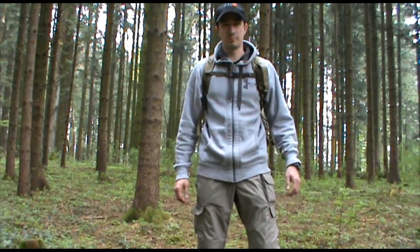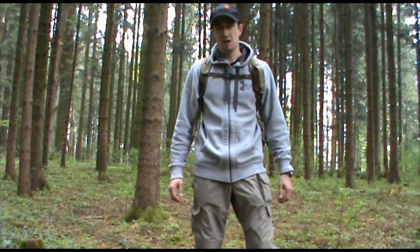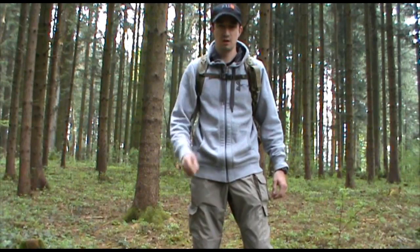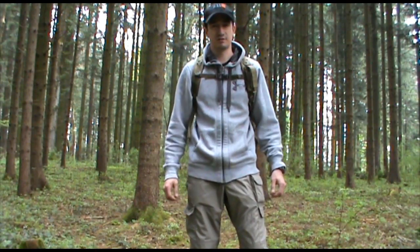Hello and welcome to a new episode of the SurvivalSchule.at. My name is Mike and because I had many requests on this military backpack system, we're now going to go over the details and which contents I have inside. So stay tuned.